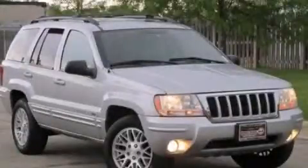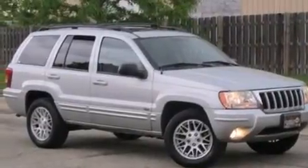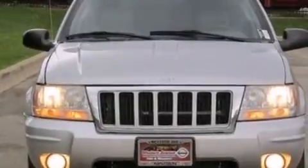This is a 2004 Jeep Grand Cherokee for when safety, size, and space are of importance. It features a 4.7-liter, eight-cylinder engine and an automatic transmission.